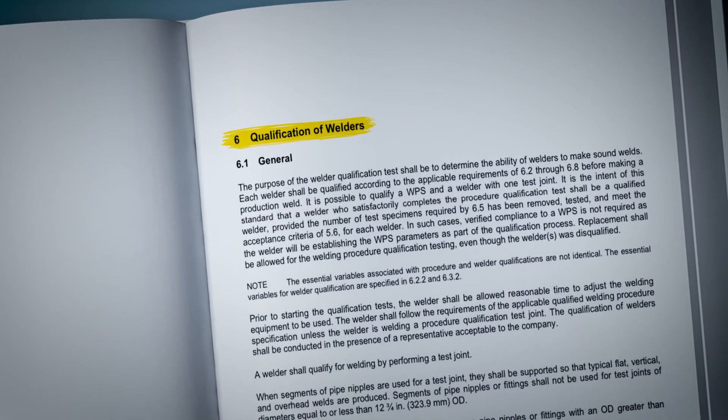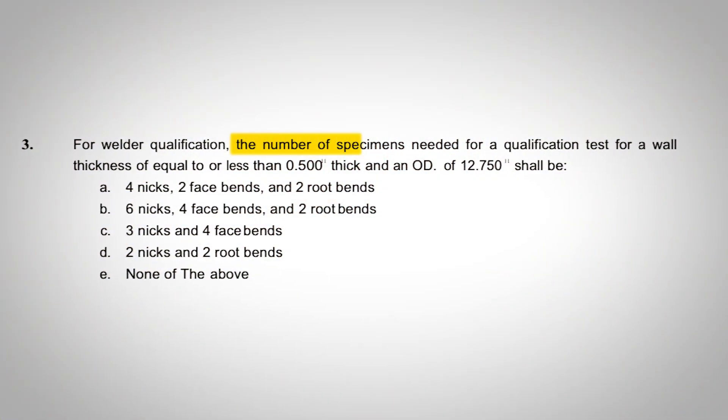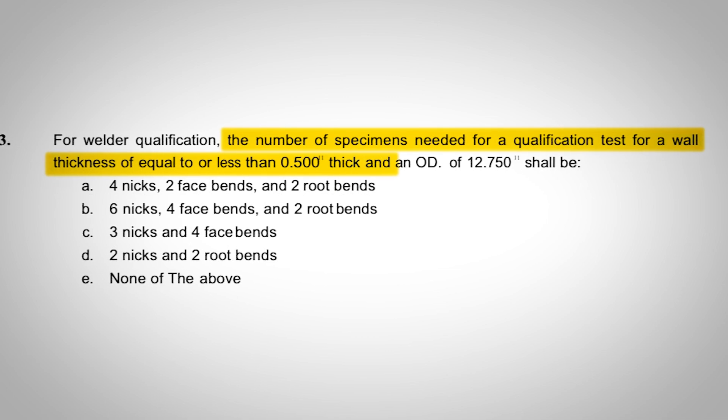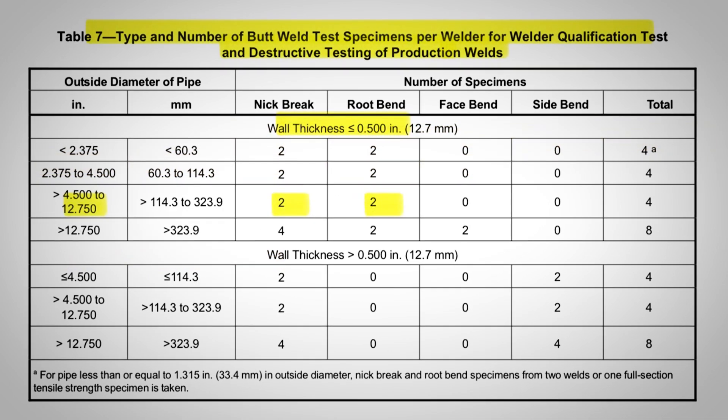The correct answer is water, so be sure to remember where to find that image. You'll definitely encounter questions related to Clause 6, qualification of welders, particularly Table 7. For example, they might present a scenario asking how many specimens are required for a qualification test if the pipe specimen has a wall thickness of 0.500 inches and an outside diameter of 12.75 inches. You really need to know this table.